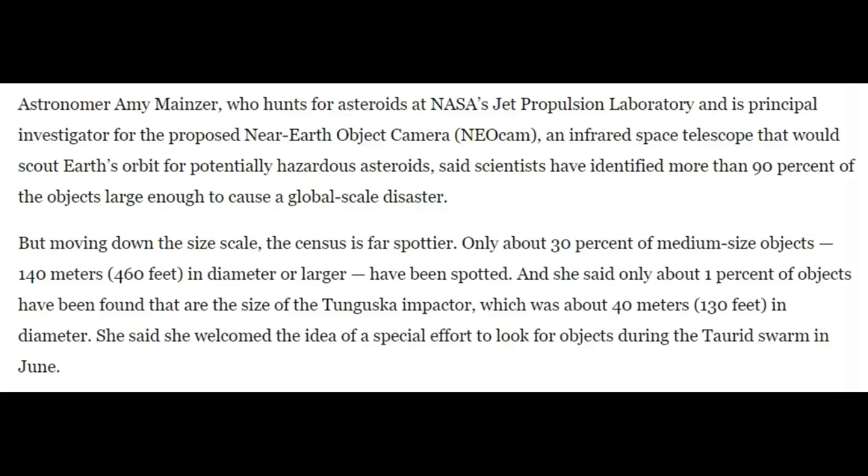NASA's JPL through NEOCAM — an infrared space telescope — has identified more than 90% of objects large enough to cause a global-scale disaster, though none are expected to hit Earth anytime soon. Moving down the size scale, only about 30% of medium-sized objects 140 meters (460 feet) in diameter or larger have been spotted. Amy Mainzer said that only about 1% of objects the size of the Tunguska impactor — roughly 40 meters (130 feet) in diameter — had been found. She welcomed a special effort to look for objects during the Taurid swarm in June.